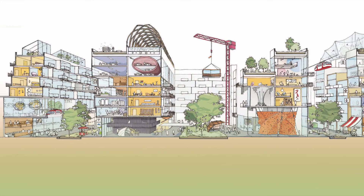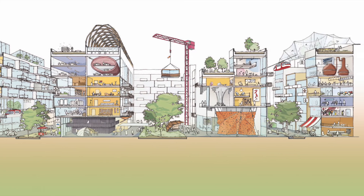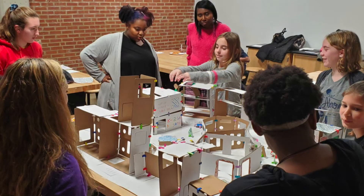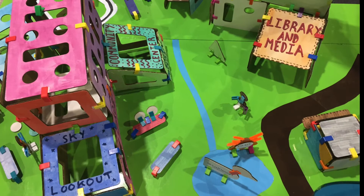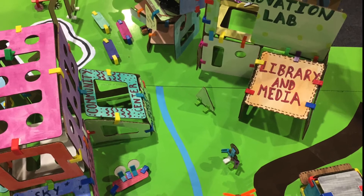With highly engaging, student-centered projects, the study of architecture can be magical for children, and because it is heavily infused with the design thinking process, students are given the freedom to imagine, design, and build solutions to real-world problems.